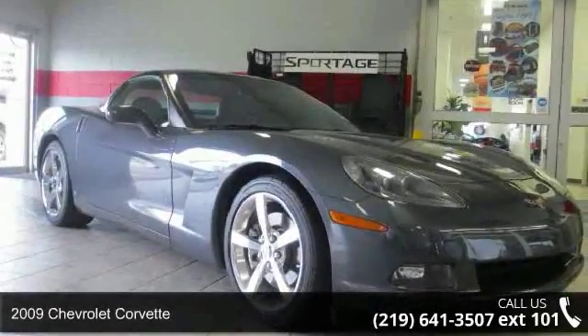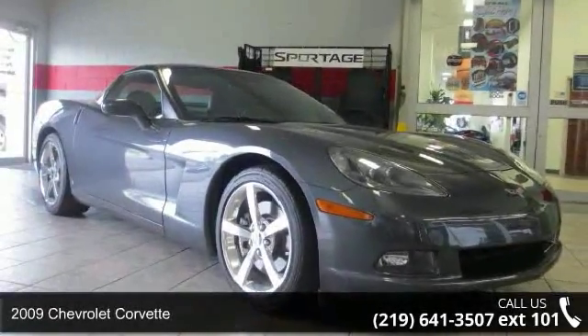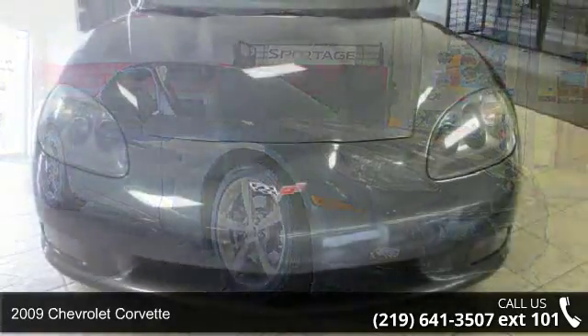Presenting the 2009 Chevrolet Corvette. This may be the set of wheels you've been looking for.